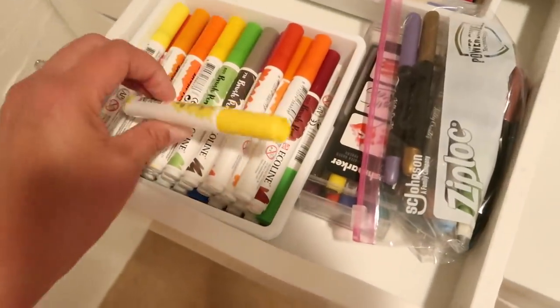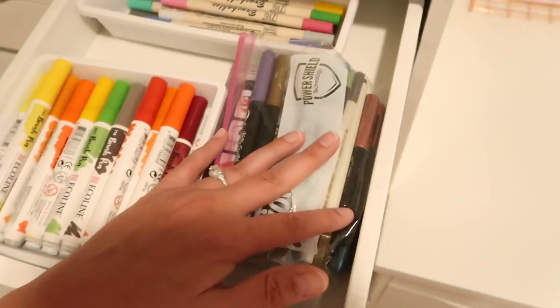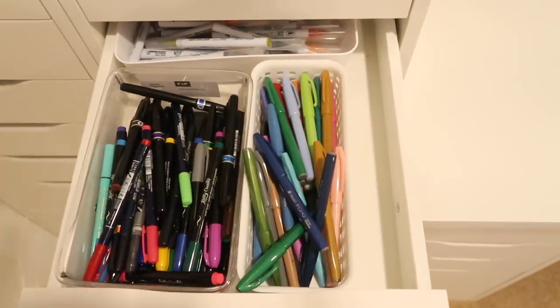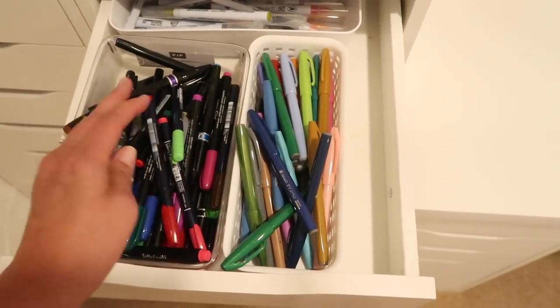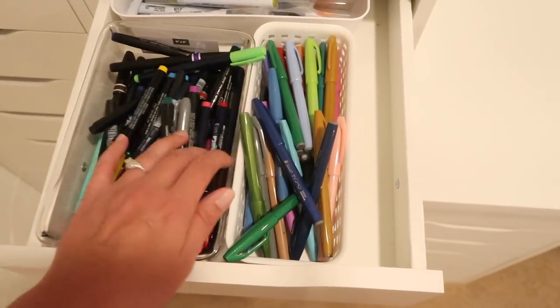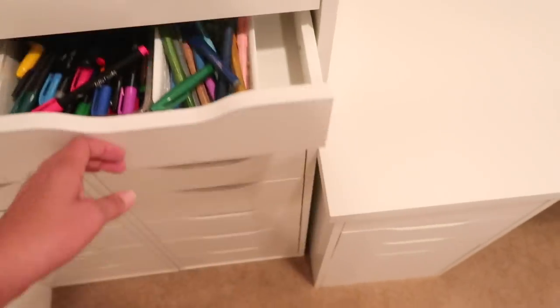Brush pens: E.Coline watercolor markers, Karin markers, metallic brush markers, Zig Brushables. More brush markers — Zig Clean Color Brush, Pentel brush pens, and then a mixture of Kelly Creates, Tombow, and Fude pens. Some other small brush pens in there as well.